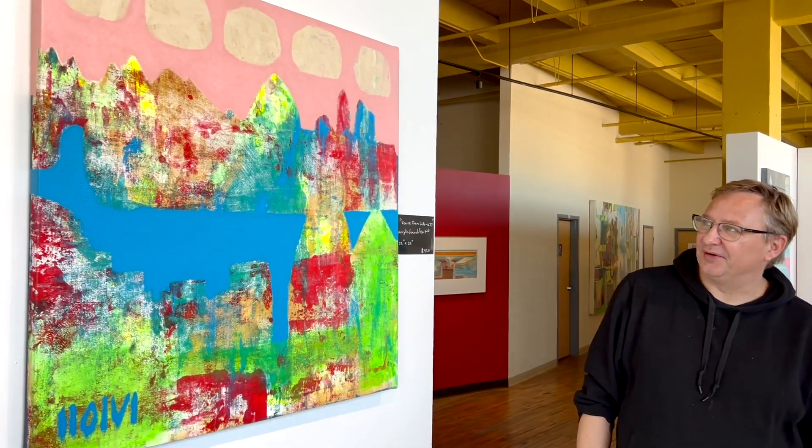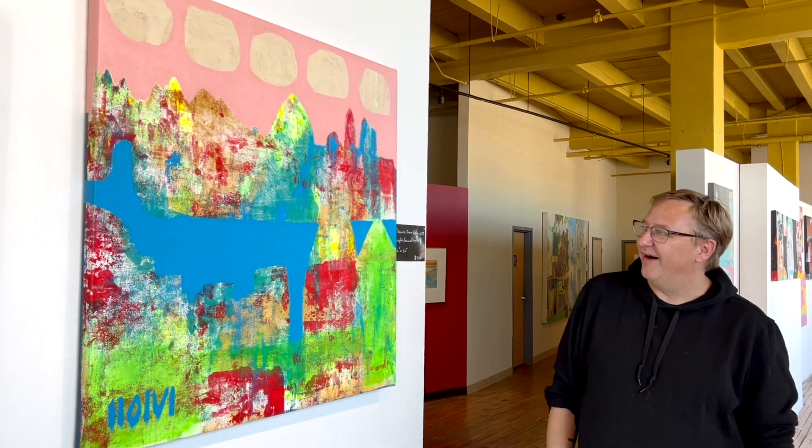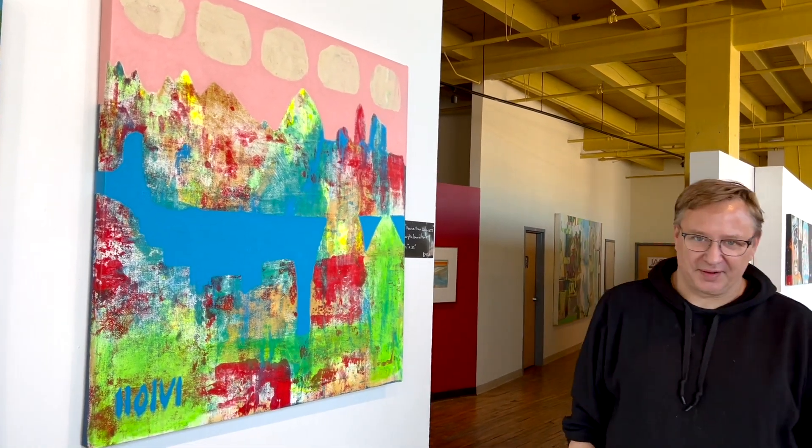So this is a fun one, I think. It's got some pink clouds which are kind of different for me. So yeah, it's Venice from Lido, 1637.